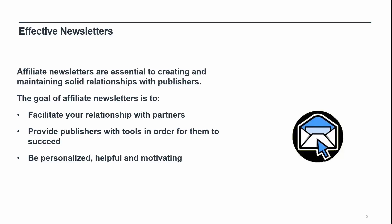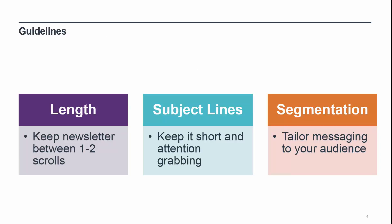Addition of a product feed or a new mobile site launch. Let's review some guidelines to consider when creating your newsletters. Length: I recommend that you keep your newsletter between one and two scrolls in length. The reason you send out newsletters is to share relevant information with your publishers. However, realistically there is no guarantee that they will read and fully digest the content, especially if it is full of text. It is also important to bear in mind that your partners receive multiple emails and newsletters on a daily basis from the many brands that they work with. Therefore, I find that concisely summarizing the key points in your newsletter will increase the likelihood of engagement.